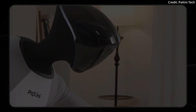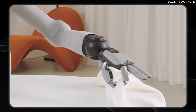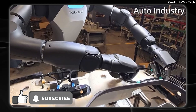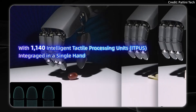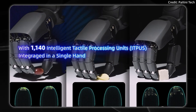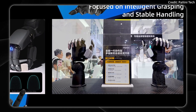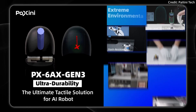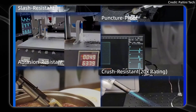Beginning with Paxini's hands, which feature not only some of the toughest materials in any robot seen yet, but also some of the highest resolution tactile sensors on any robot hand, featuring 1,140 intelligent tactile processing units per fingertip, and it comes in four-fingered and five-fingered versions. This brings us to Paxini's destruction testing — how strong do fingertips need to be to survive real-world wear and tear?